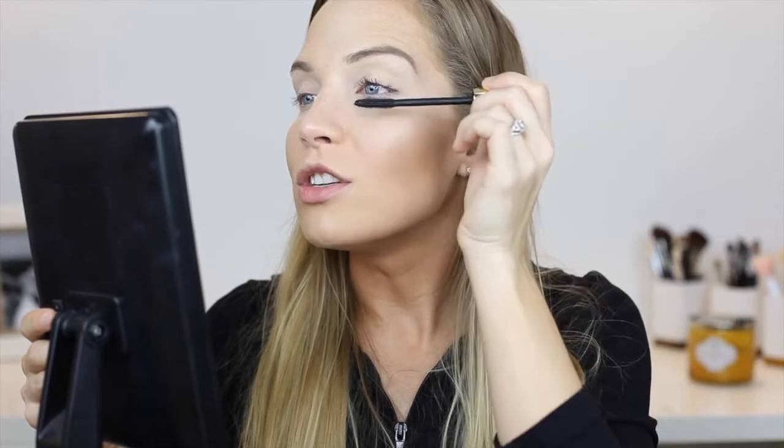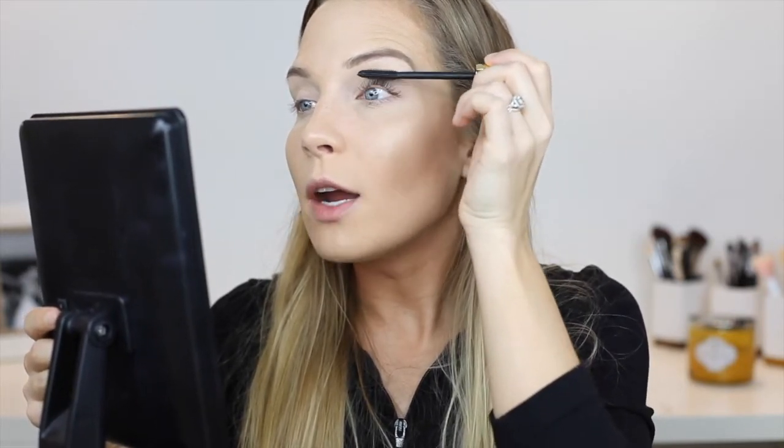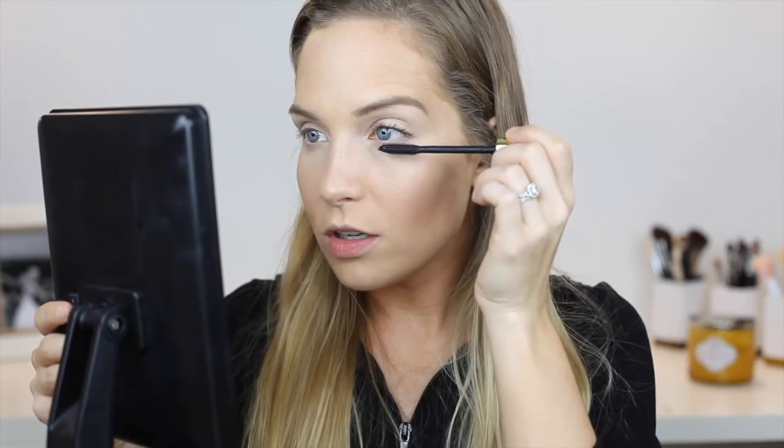Next I'm going to put on the Tarte Tarteist mascara. What do you guys like to do in the fall? When I was a kid we always went to this apple orchard that had fresh honey and apple cider slushes — they are so good. We'd go in the fall and even over the summer sometimes. I really love fires with s'mores too.